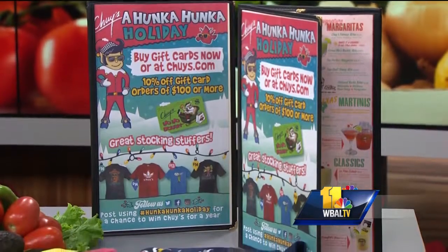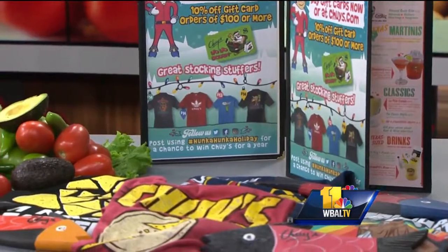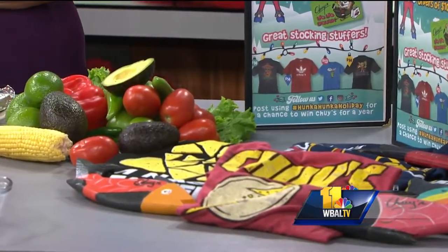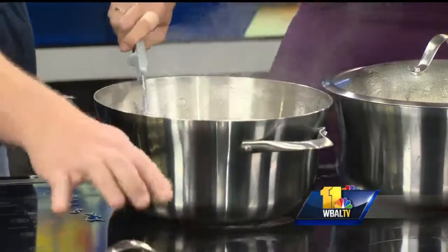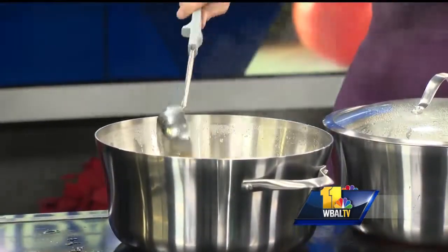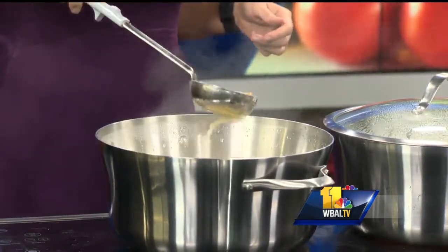How long would you actually leave it to sit there to get that nice stock? We do it until the flavor is right. Sometimes it will be three hours, sometimes it will be five — it all depends on when we get the right quality out of it. Once it sits and goes that way, it comes out with a beautiful clear stock. Look how beautiful that looks — it smells so good. This is comfort food.